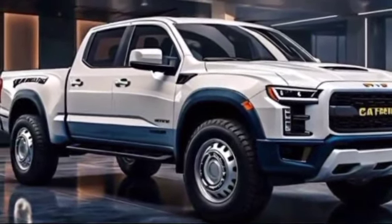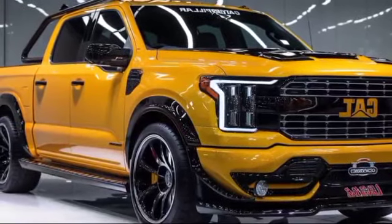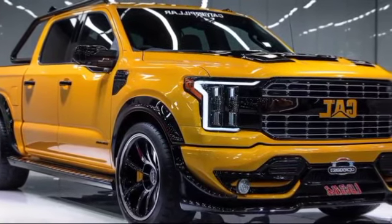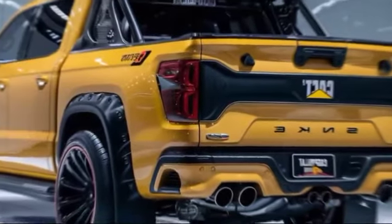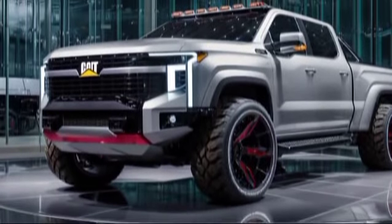Let's take a closer look. First impression? This thing is huge. The massive hood and bold grille scream power. And check out these beefy tires — they're ready to conquer any terrain. Caterpillar didn't skimp on the details. Look at these rugged accents and the sleek LED headlights. This truck is tough but stylish.